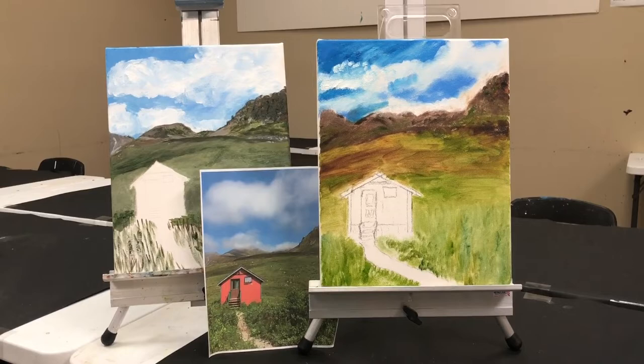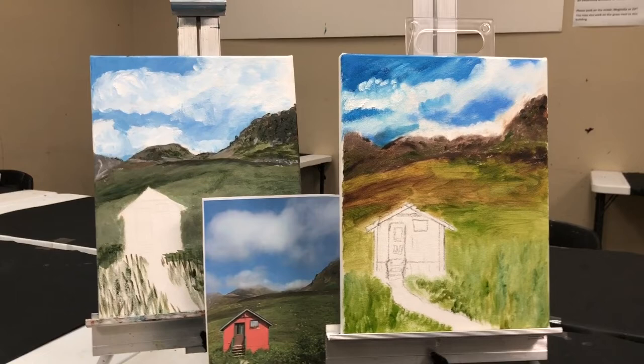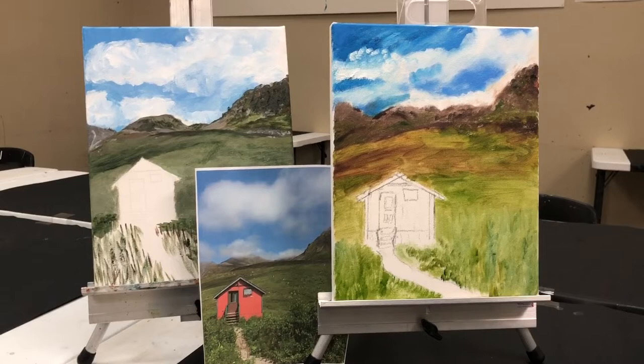We're in art class this morning in Birmingham, and I have two artists who want to paint the same scene. This little red house is from Alaska, and the two artists have already worked on their 11 by 14 canvases.